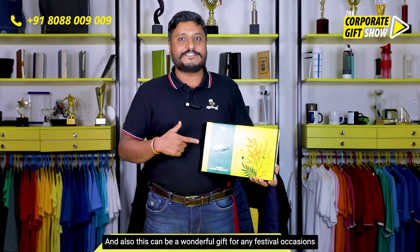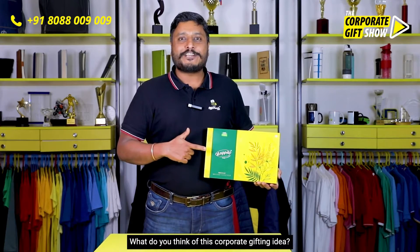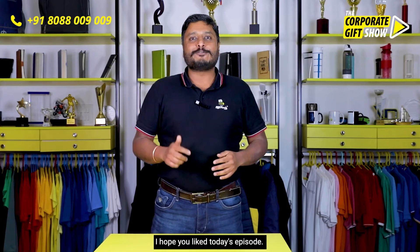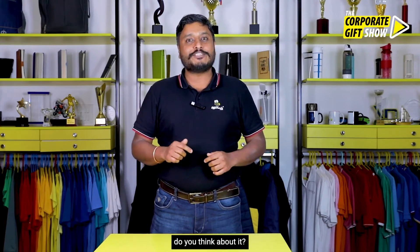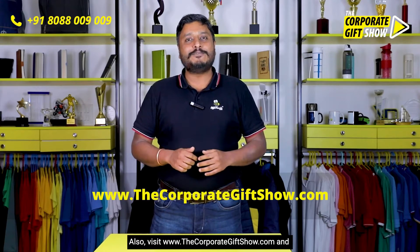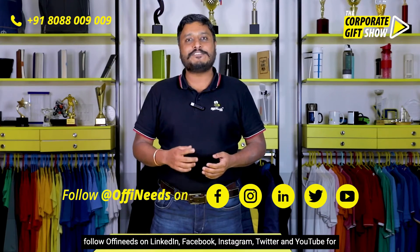This can also be a wonderful gift for any festival occasions and special occasions. What do you think of this corporate gifting idea? I hope you liked today's episode — please like, share, and comment below and let us know what you think. Also visit www.thecorporategiftshow.com and follow ofteneats on LinkedIn, Facebook, Instagram, Twitter, and YouTube for a new corporate gifting idea every single day.